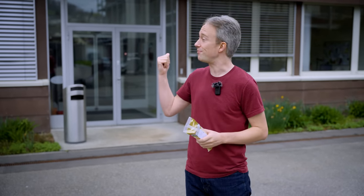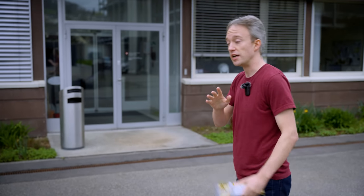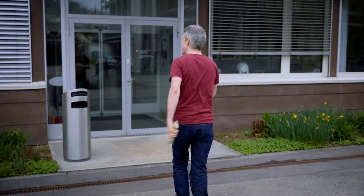Specifically, the scientists here at Agroscope, a Swiss government-backed agricultural research facility, where — for science — they have a lot of samples of cheese, and more importantly, samples of the bacteria that make it.